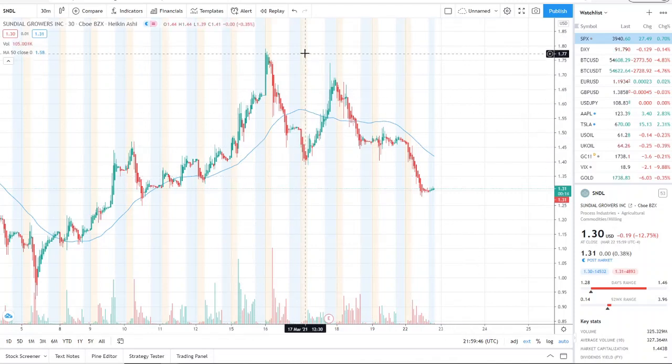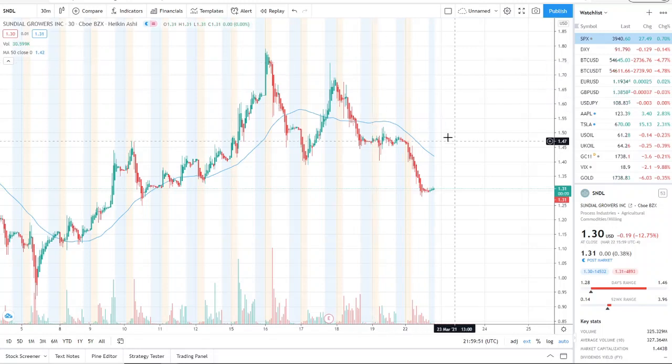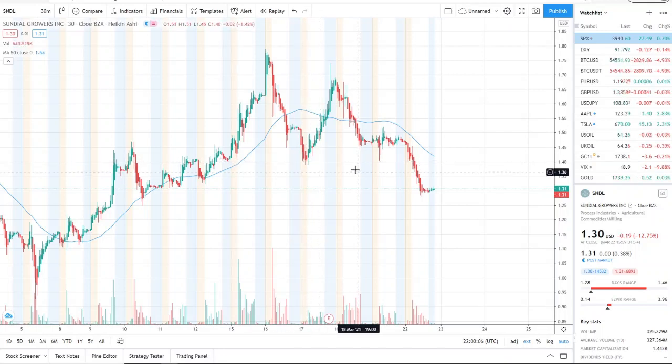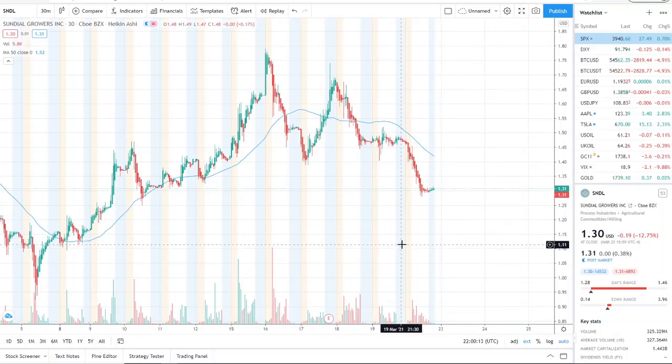SNDL hit a high of $1.79, tried to fight back to $1.74, and since then it's been rejected twice. The most recent low before the second run was $1.39, which we were watching — if that got broken through, it would signify the stock would hit newer lows. Well, we broke through it and it has hit newer lows, so we need to look at this from a broader perspective to understand where the stock stands.